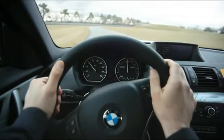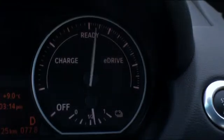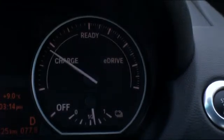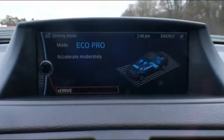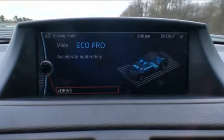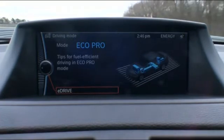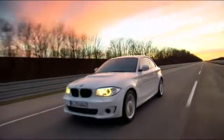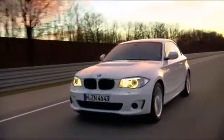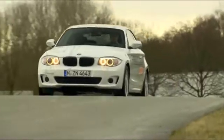In contrast to the Mini E, which has a similar drive system, the Active E not only features four seats, but also an intermediate gas pedal setting which disconnects from the drive power, allowing the Active E to glide along without using any energy. The battery management system ensures that the cruising range is reached regardless of outside weather conditions, and the lithium-ion energy storage unit provides both cooling and heating for winter use.